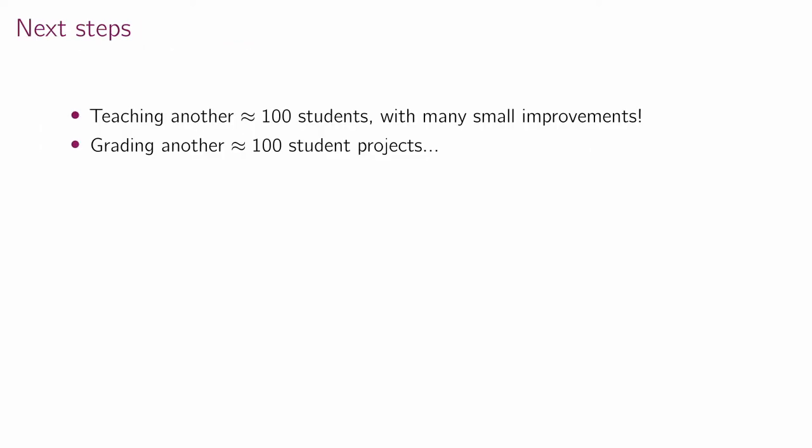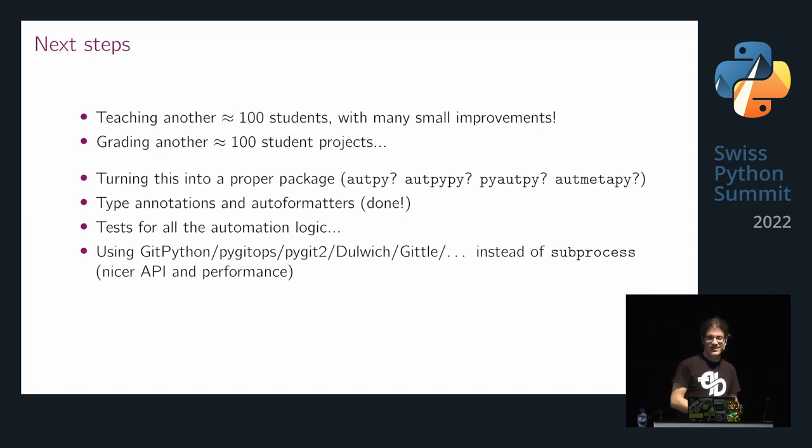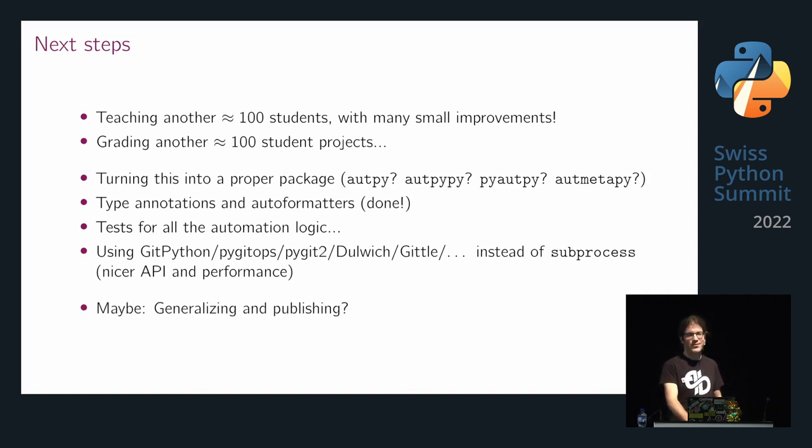Since yesterday I'm teaching another around 100 students, and I'm not very looking forward to grading another 100 students in January, but that's what it is. On the technical side, I'd really like to turn this into a proper Python package, add type annotations and auto-formatting — I've already run Black over everything and it looks much better. Add tests for all the grading logic, and perhaps use a Python library for Git operations instead of subprocess, because with around 22,000 commits in the submission repo at the end of semester, it started to be a little slow. And maybe in the future, generalize and release this so other people can benefit.